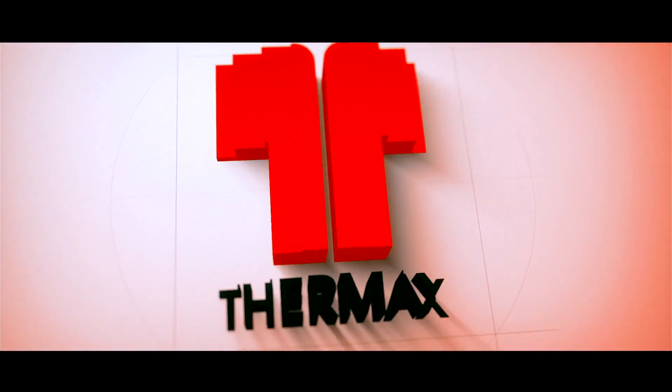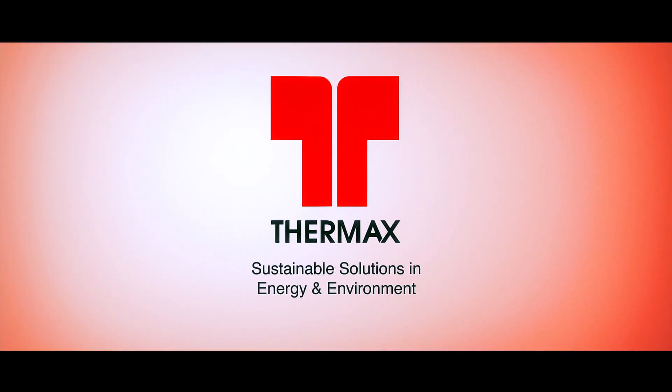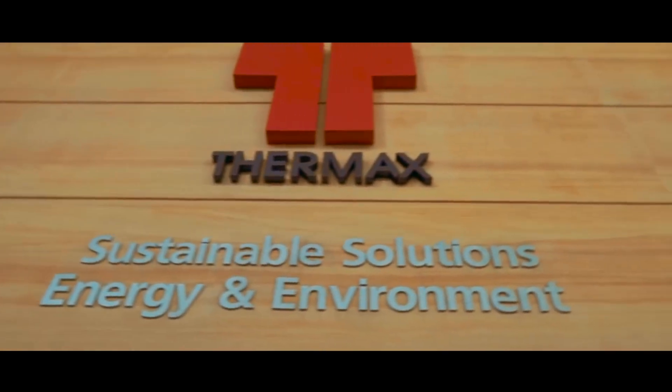Thermax Group is a leading engineering company providing solutions in the areas of energy and environment. Headquartered in Pune, India, we operate globally through our network of international offices and manufacturing facilities.